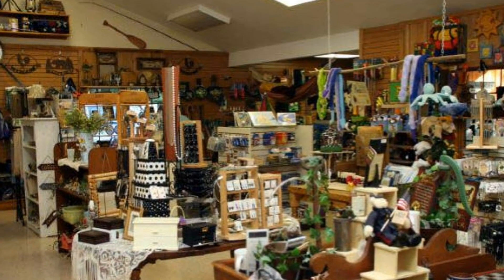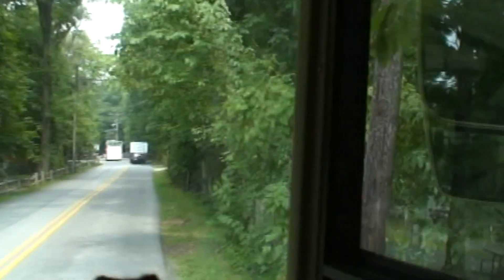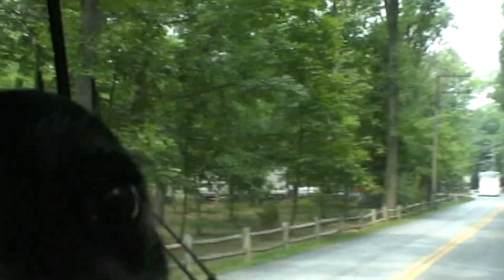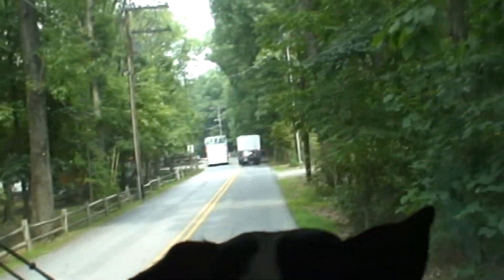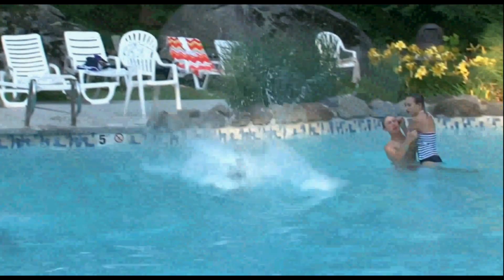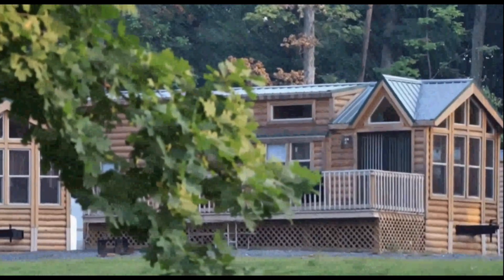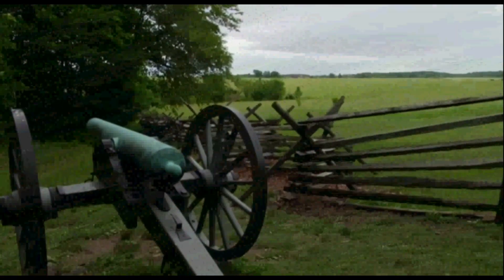At the camp store you'll find some groceries, ice cream novelties, battlefield-inspired souvenirs, as well as RV and camping supplies and a snack bar. There's a heated pool, cabins, cottages, and daily shuttle service to Gettysburg Town Center.